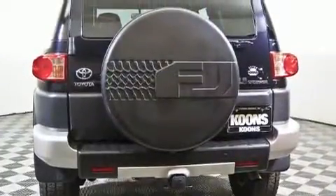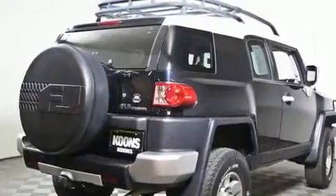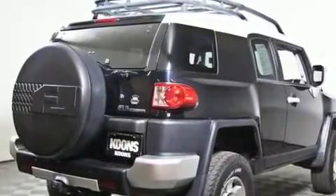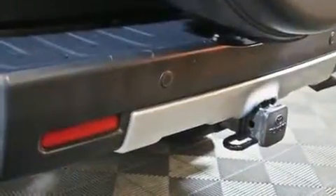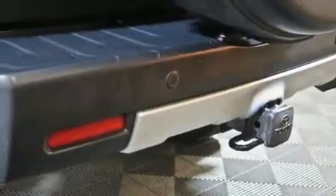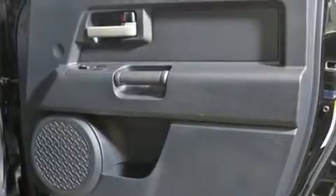Toyota ensures the safety and security of its passengers, with equipment such as dual front impact airbags, front side impact airbags, traction control, brake assist, ignition disabling, and four-wheel disc brakes with ABS. Various mechanical systems are monitored by electronic stability control, keeping you on your intended path.